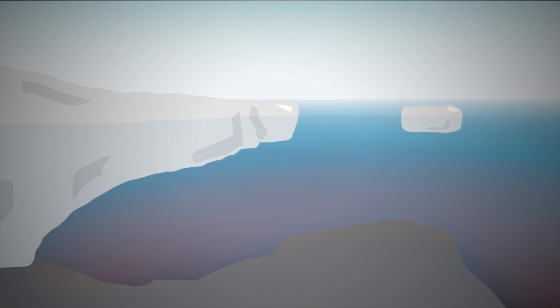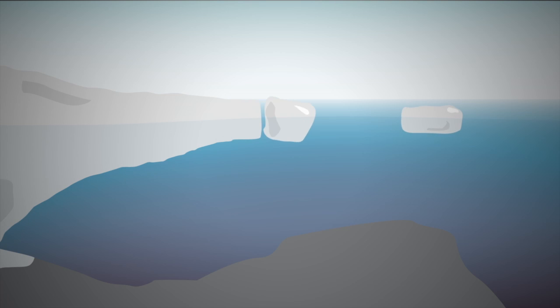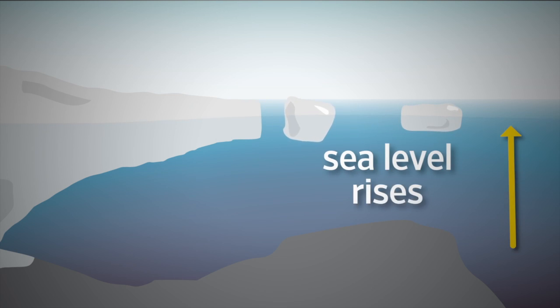As that warmer water rises, it's moving under the ice shelf, eroding it from below. As the ice gets thinner, parts break off in the form of icebergs, which then displace water, contributing to sea level rises.